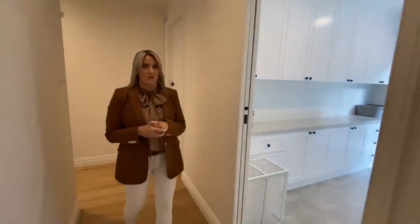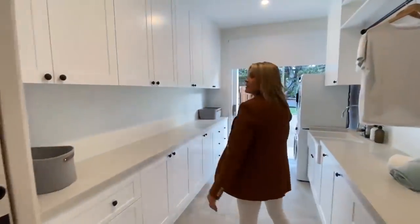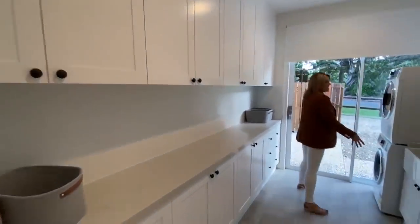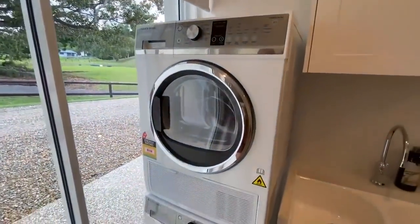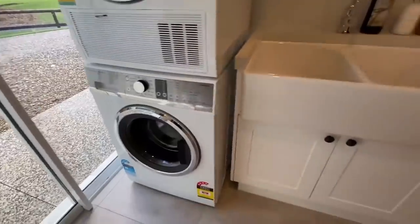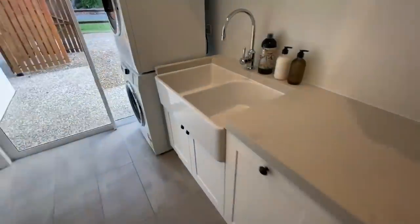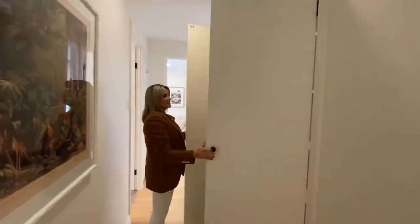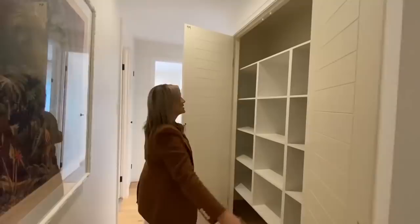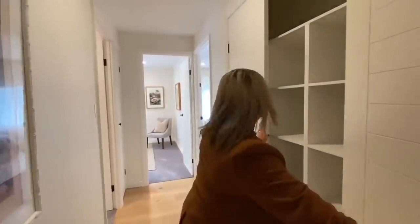Laundry space here — huge laundry. Again lots and lots of storage. Got your stacked washing machine and dryer, and a huge double sink. Storage, storage, storage — I know we talk about it all the time, but lots and lots more storage in there as well, which is great. You've got to have a place to put yourself.